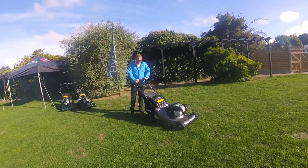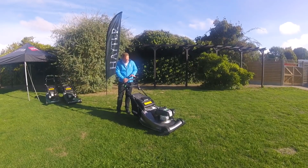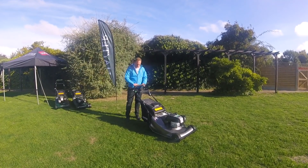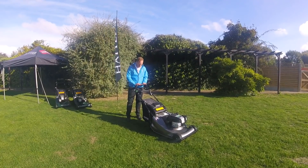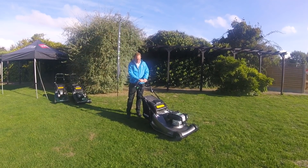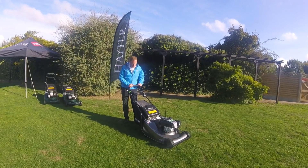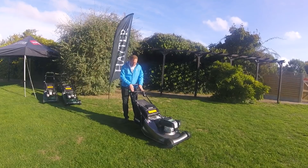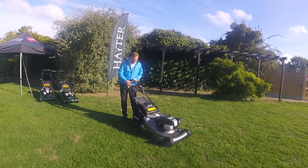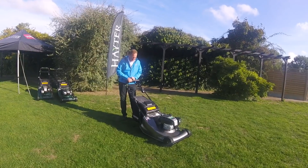Being part of the Toro company we had access to their BBC system. From customers we found the Honda system is the easiest to use - you simply push down and press forward on the bail arms. But the ergonomics - where you can put your hands once both the drive and BBC bail arms are engaged - is restricted. So we thought: how can we make a BBC system that's easy and comfortable to use? With Crank Safe BBC you start the engine normally, then to engage the blade simply press the button on the side, pull the bail arm back, and the blade is engaged. A very simple two-step, one-handed process.